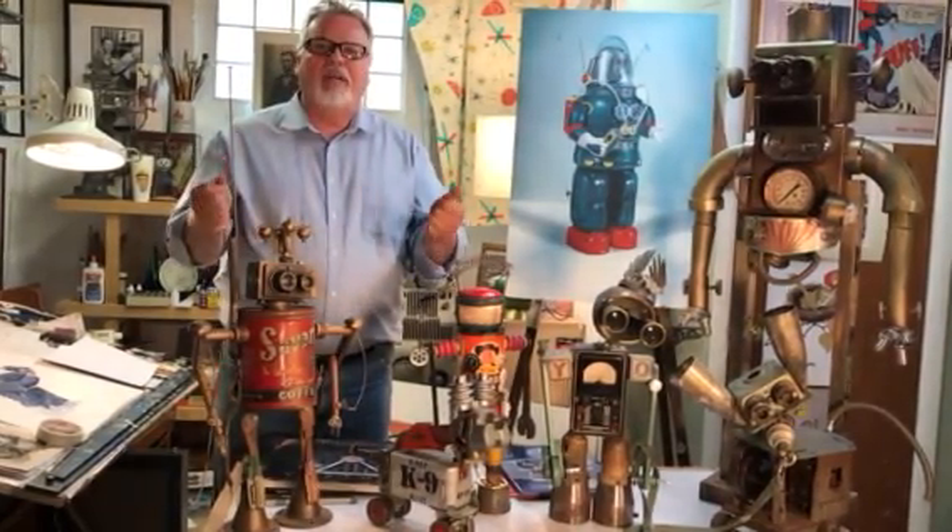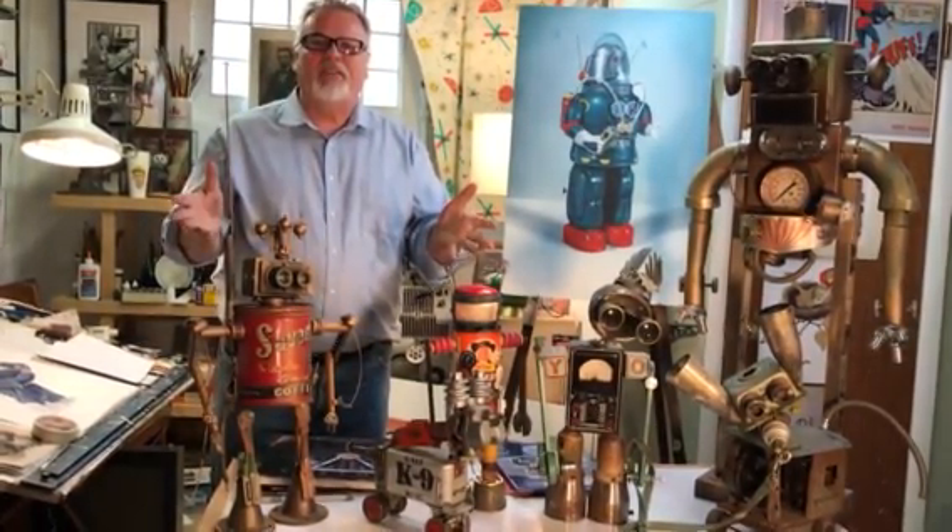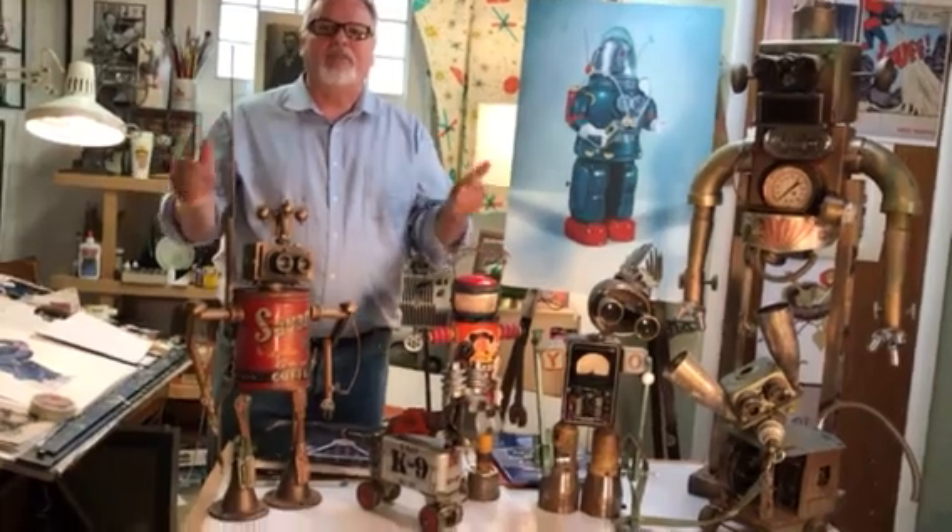I continue on this journey and I never know where it's going to take me, but I'm happy to share with you the Robbie the Robot painting. I love painting robots — it's one of my favorite subjects. Thank you and I wish you the best today and always.